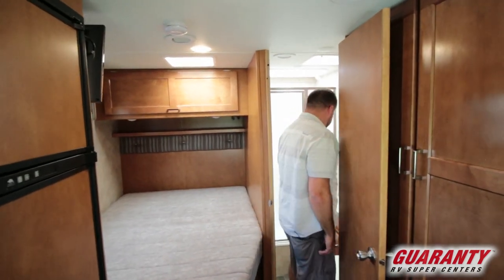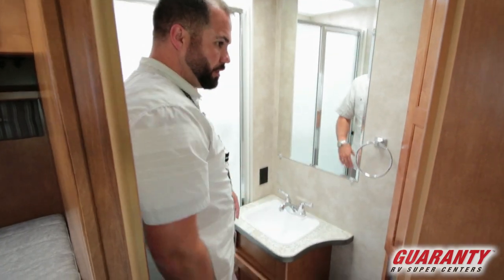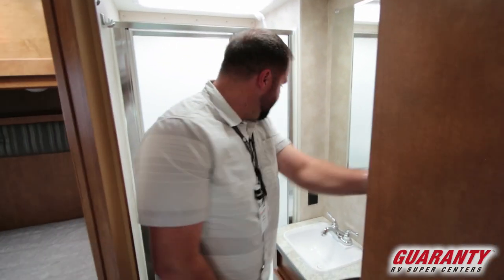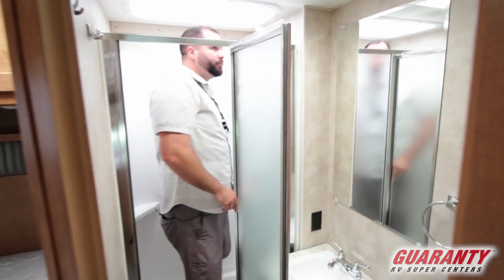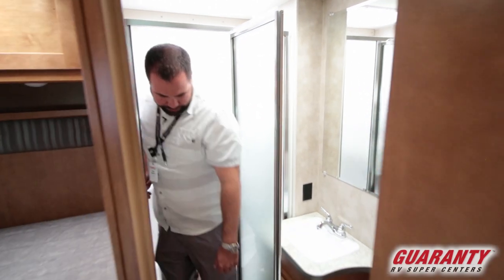The bathroom is still fully functional in this. Everything's separate — nothing's combined like in some of these shorter coaches. You have a little bit of storage for towels and stuff here, with the commode right below. Decent shower too, and even a taller guy like me — I'm 6'2" — I'm okay in it. Not too bad for this size of coach.